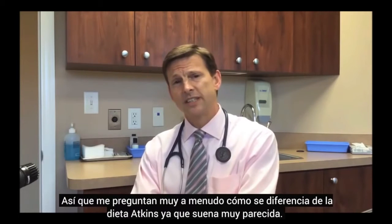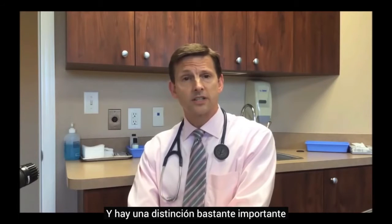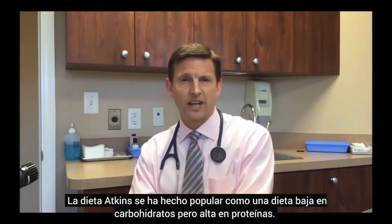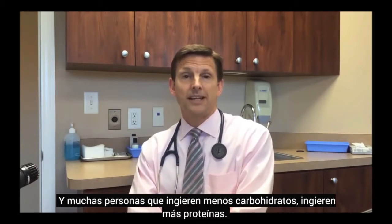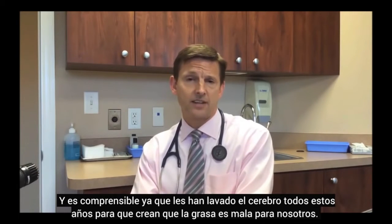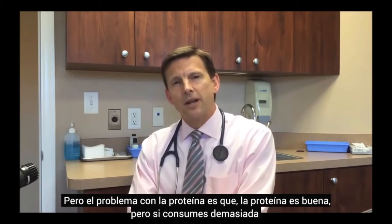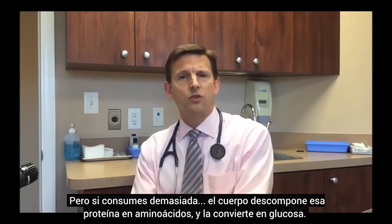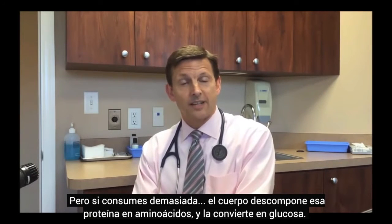I'm often asked how does this really differ from Atkins, because it sounds a lot like it. There's a very important distinction. The Atkins diet has commonly become known as a low-carb, high-protein diet. We've been told that high-fat is bad for us, so if you're lowering carbs, the natural choice is more protein. But the problem with too much protein is that the body breaks it down into amino acids and converts it to glucose.